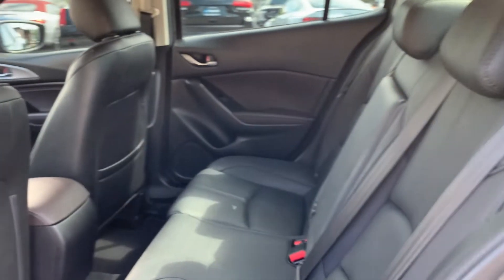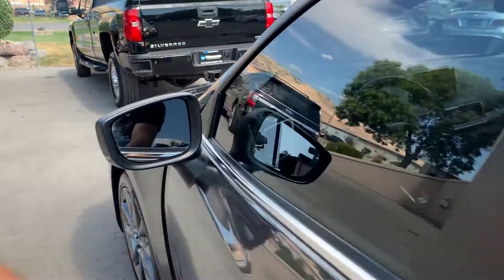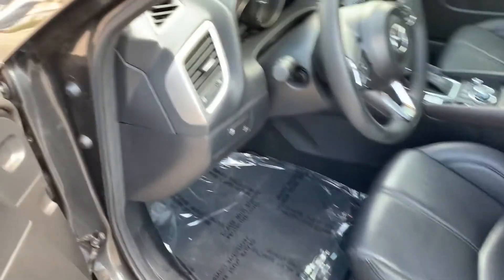This has leather interior — black and burgundy leather. The burgundy is in the doors. You've got the VIN right there; I'll upload a still shot of that.